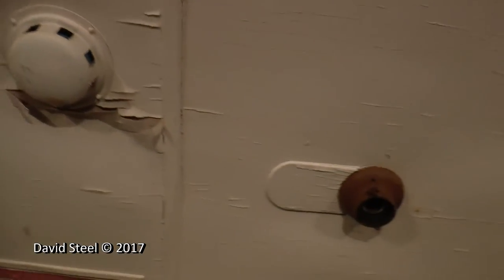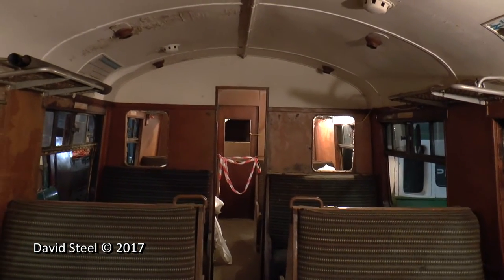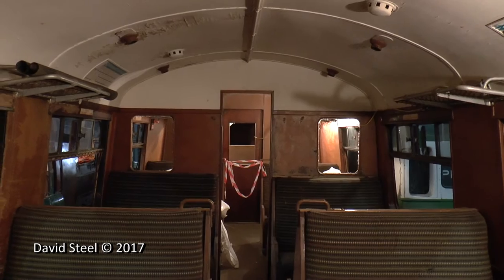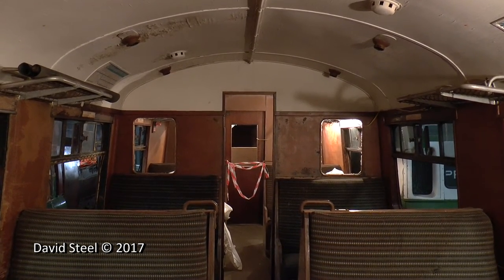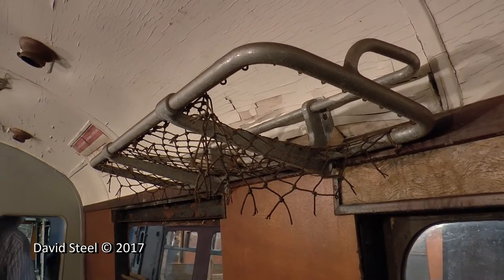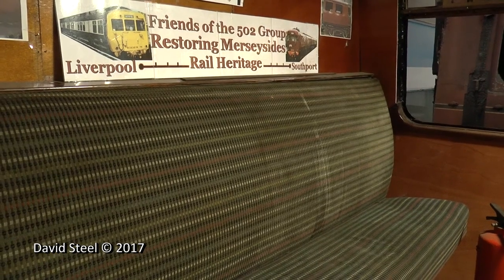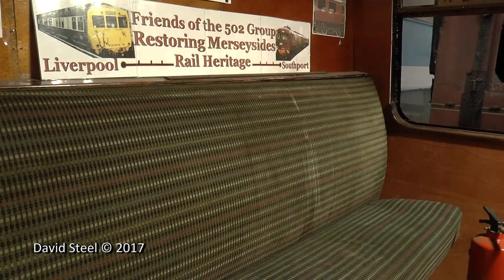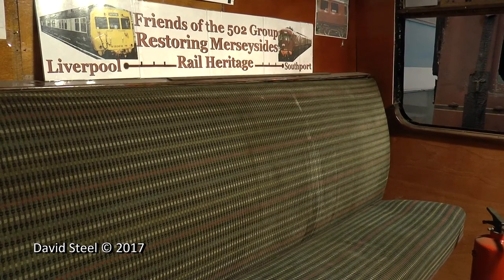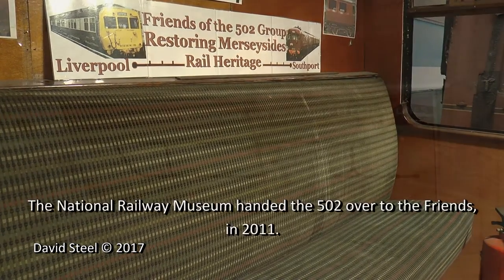Finding a new home for the unit hasn't been easy. With no space at the NRM York site, the 502 ended up in storage at MOD Kineton. Although Kineton was secure from vandals, there was no covered accommodation available, and with lack of maintenance for many years the bodywork rapidly deteriorated. In 2008 management at MOD Kineton gave notice to remove the 502 from the site. As a matter of urgency, the recently formed Friends of the 502 group started discussions with the NRM, and in July of that year a long-term loan was agreed.